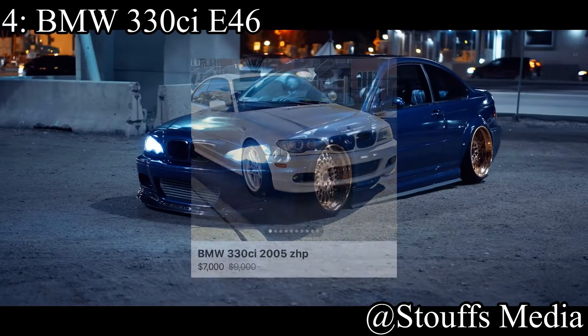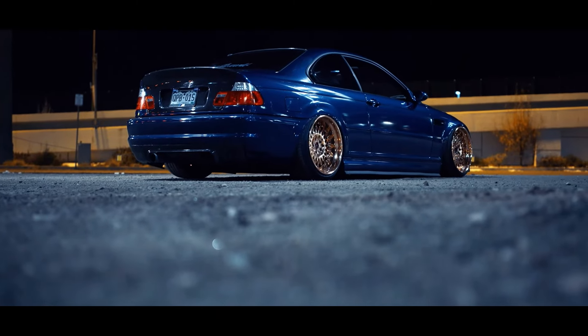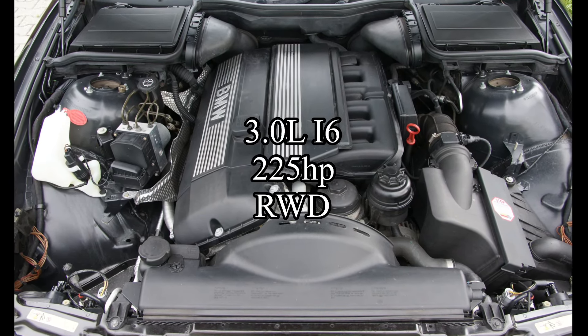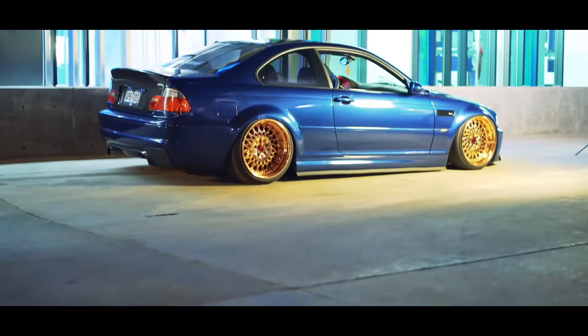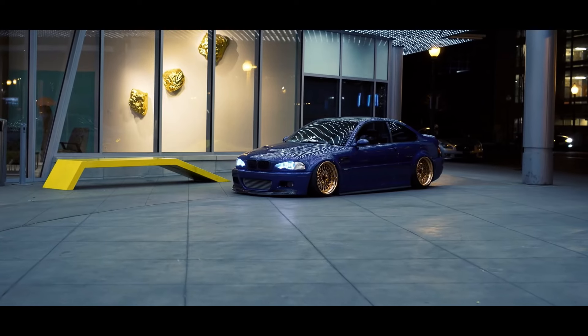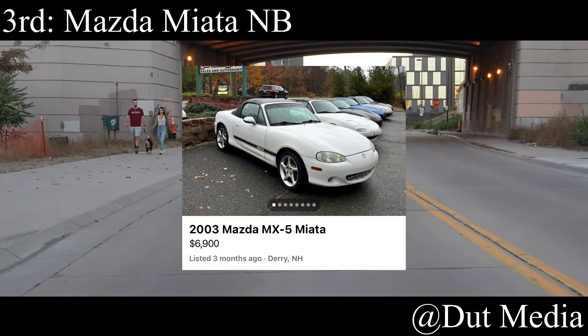4th position goes to a car people know is good for track but always turn into a drift car — the BMW 330ci E46. Pretty much any three-series BMW is just automatically turned into a drift car nowadays, and that makes me upset because they're such good handling little cars. This one comes with a 3.0 liter inline-6 making 225 horsepower, rear-wheel drive. Yes, the rear subframe might blow up on you, but it grips and rips. Put M3 control arms and suspension on it and you've basically got an M3 — you just need to add power.